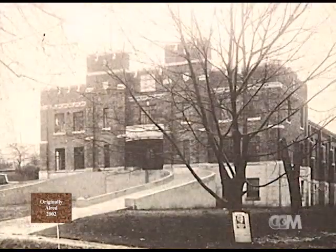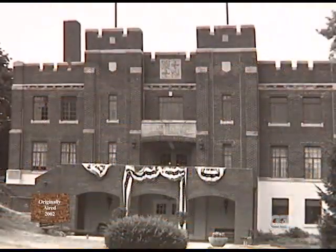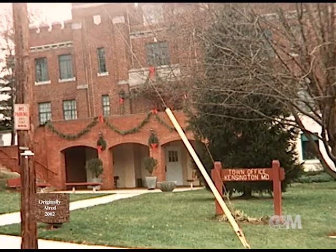The guards ceased using this building in the mid-1900s. Over the years, it has housed the fire department, the motor vehicle administration, and in the early 70s, it became the city's town hall.